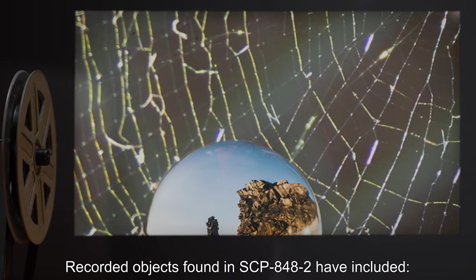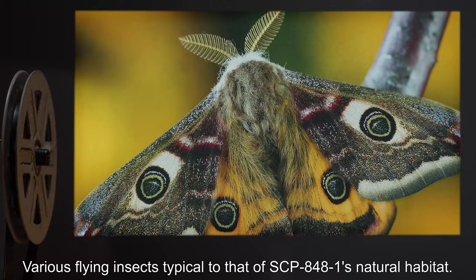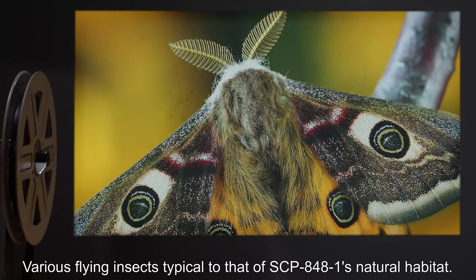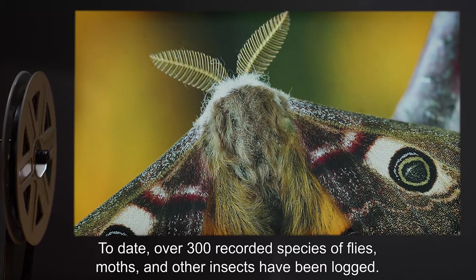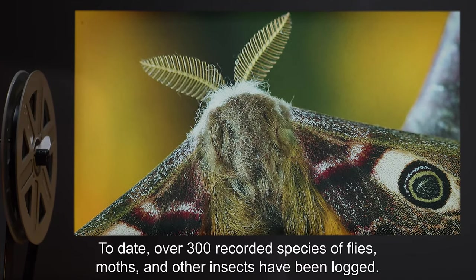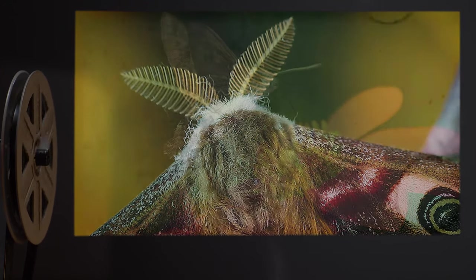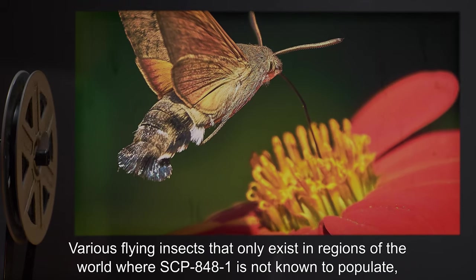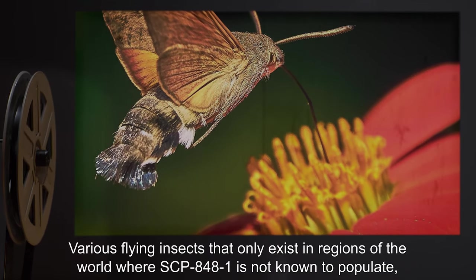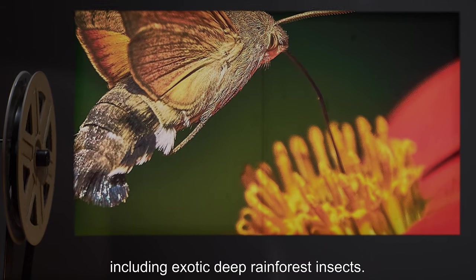Recorded objects found in SCP-848-2 have included various flying insects typical to SCP-848-1's natural habitat. To date, over 300 recorded species of flies, moths, and other insects have been logged. Also recorded are various flying insects that only exist in regions of the world where SCP-848-1 is not known to populate, including exotic deep rainforest insects.